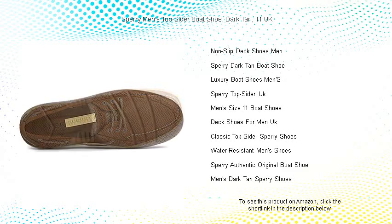you'll have superior traction on both wet and dry surfaces. The Top Sider's molded EVA heel cup enhances shock absorption for comfortable all-day wear.